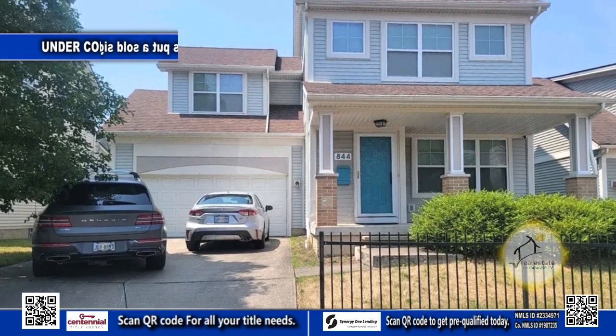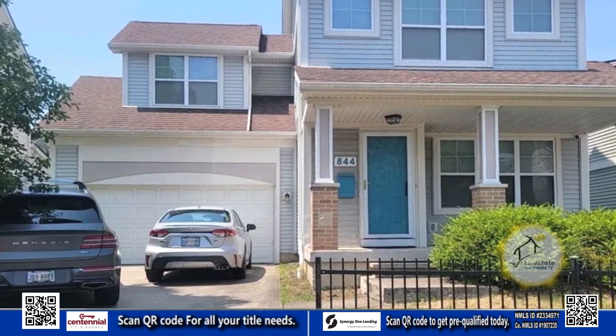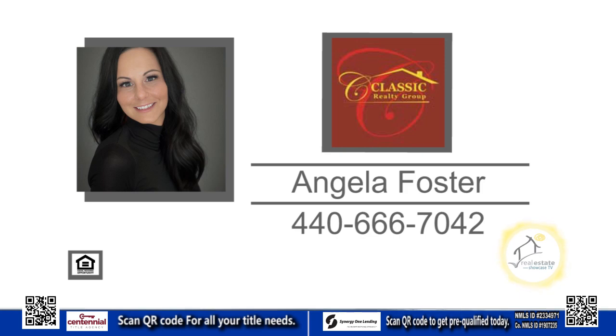With a quaint backyard and an attached two-car garage, this home is the perfect place to call your own. Contact Angela Foster for more information.